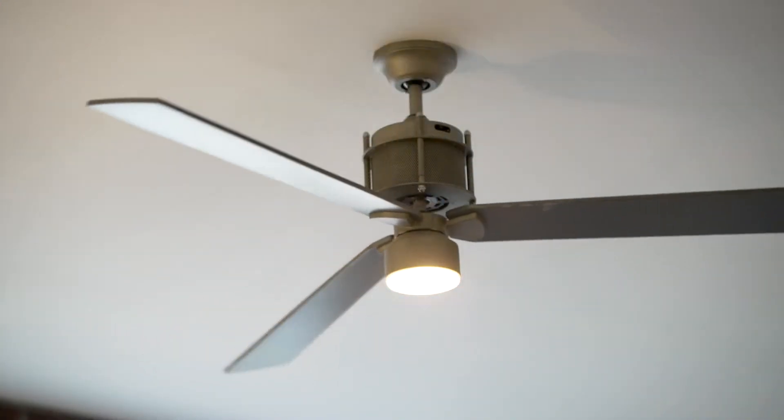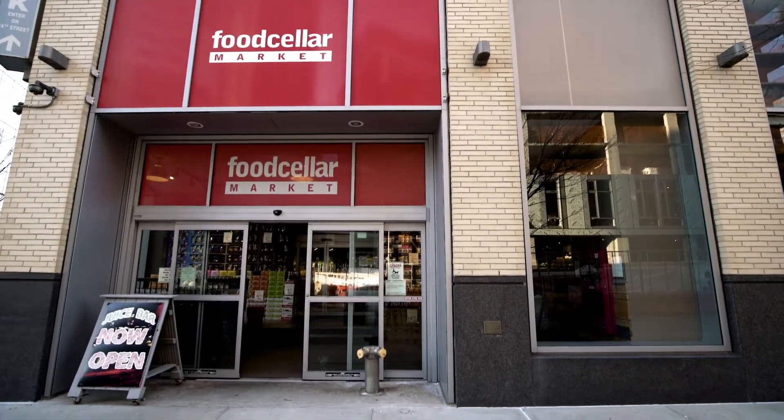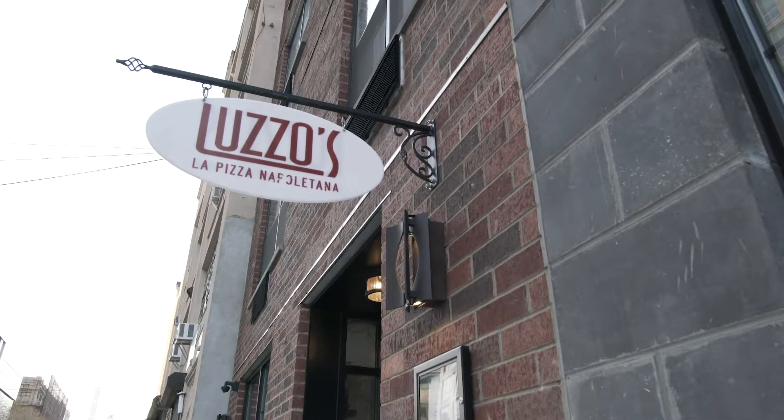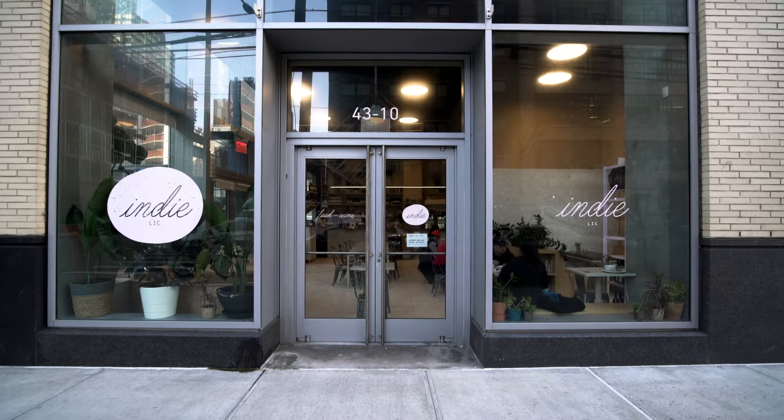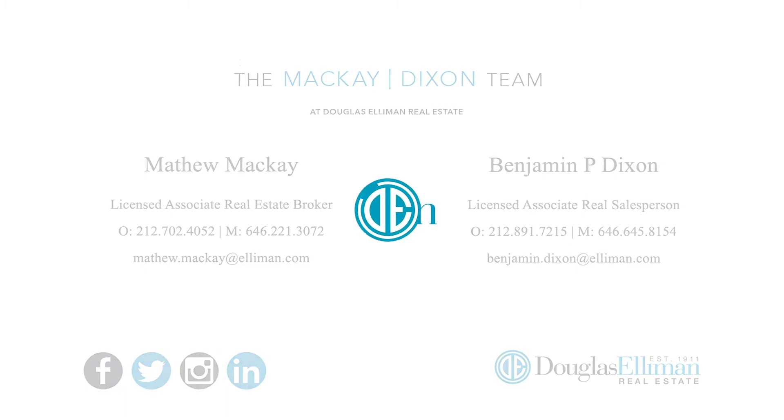The apartment features ceiling fans throughout and is equipped with a proper laundry room. Residents of 8A enjoy all of the shops and restaurants that Long Island City has to offer, and are less than a 10 minute commute to Midtown. Give us a call today to make Factory House your home.